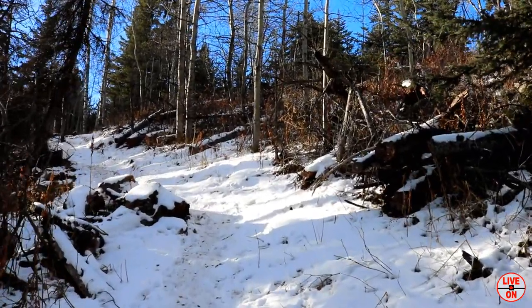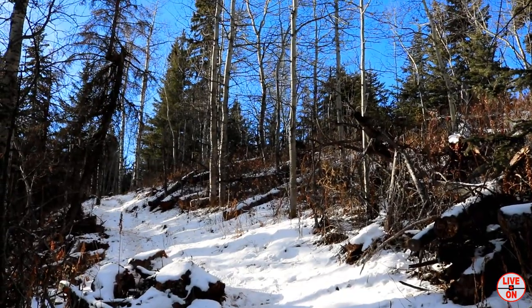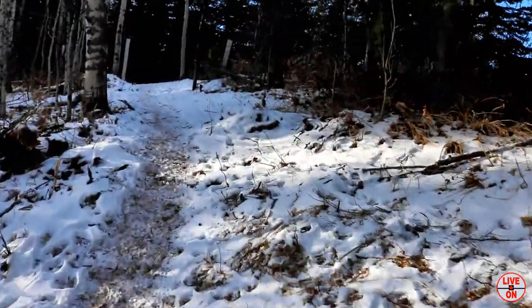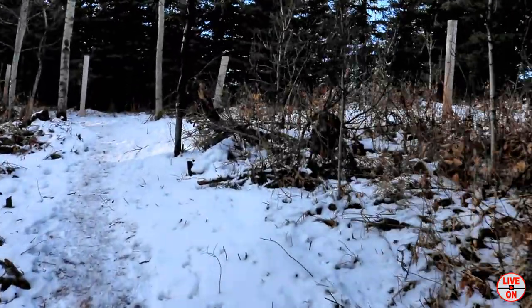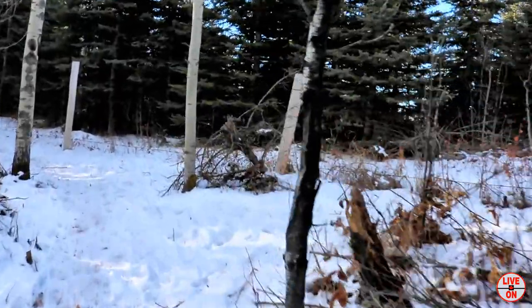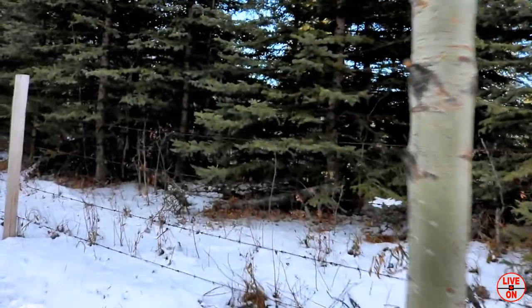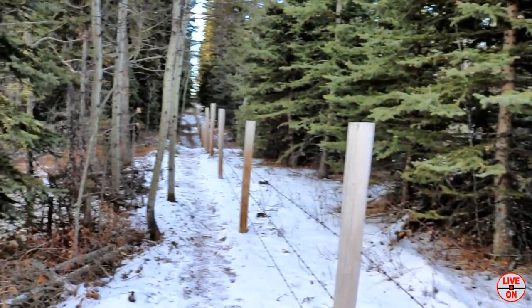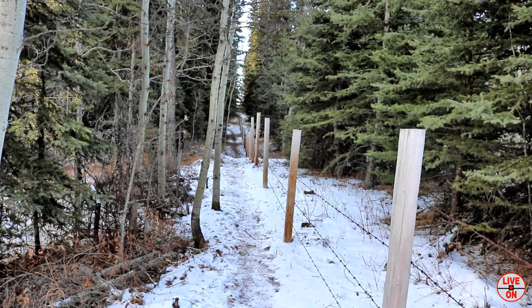Still going up. Coming up on a little switchback. Trees are thinning out a little bit. Looks like we are coming up on the edge of the park. So we are going to follow the fence for a while, heading south I do believe.